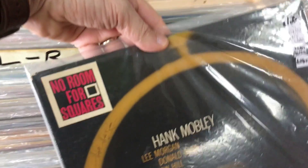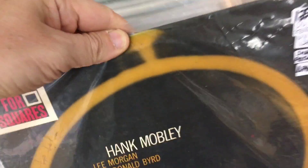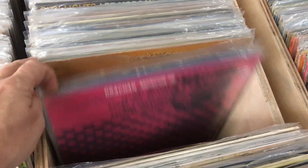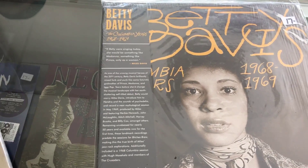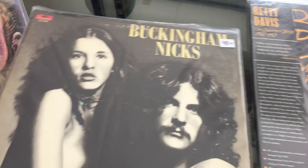One record I did find which was really, really cool — this Hank Mobley Blue Note original stereo pressing. I almost took this one home, but it had a weird defect on it. I'm looking for a nice clean one; I'm being very picky and holding out for it. But I did find some other cool stuff I'm taking home: a Buckingham Nicks — the Stevie Nicks and Lindsey Buckingham album — and a Benny Davis, which is a really cool one I've been looking for. Alright, enough of the digging. Thanks, Ronnie.